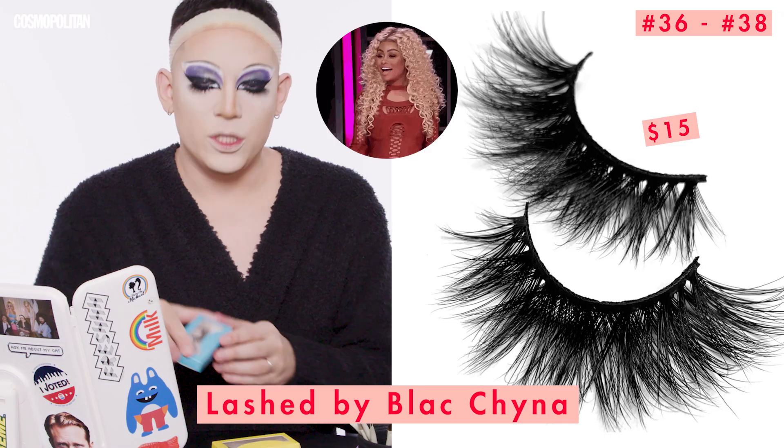I did learn that the Extremo Lash Glue by Becky G takes a second to become tackier and sit in place. For my top lashes, I'm using these cute little cell phone-packaged Lashed Cosmetics lashes by Blac Chyna. We have three pairs — Sugar Baby, Sugar Daddy, and Preppy — all super dramatic, which is great for drag. I always love to stack my lashes; it's usually three to four pairs. I'm going to stack these off camera and I'll be right back.